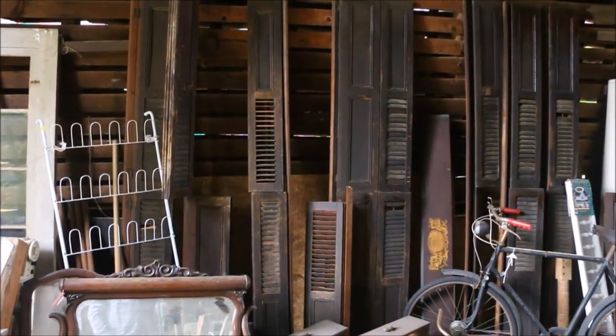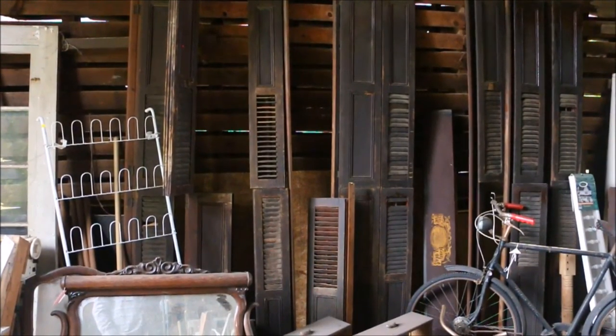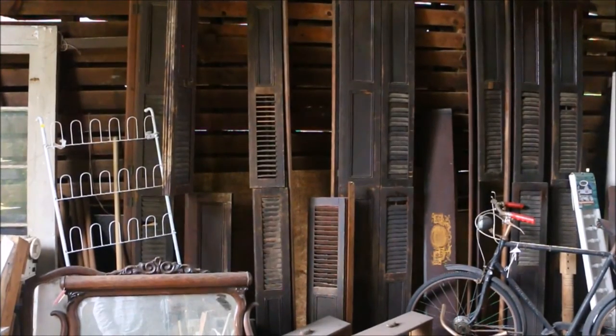I've seen shutters like this in a house that was built in the 1830s. They were actually for the inside of the house, and they folded against the inside frame of the window.